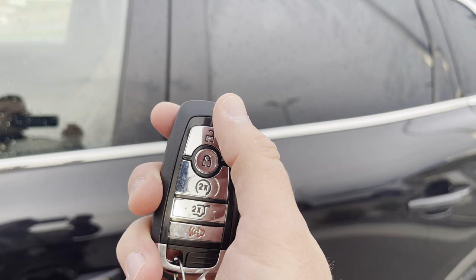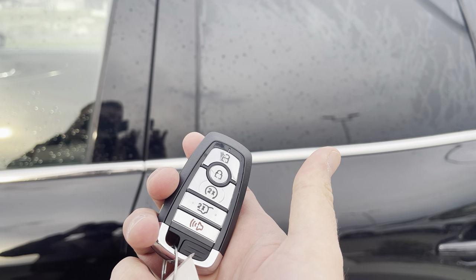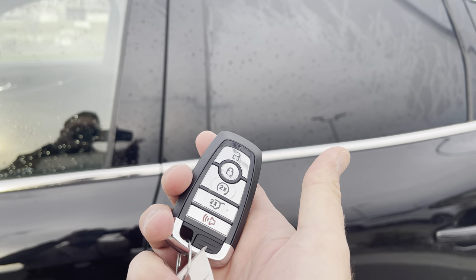You also have this key fob with unlock, lock, remote start, power liftgate, and alarm. Or you can download the Lincoln Way app and do all of that for free anywhere you have a cell phone connection.